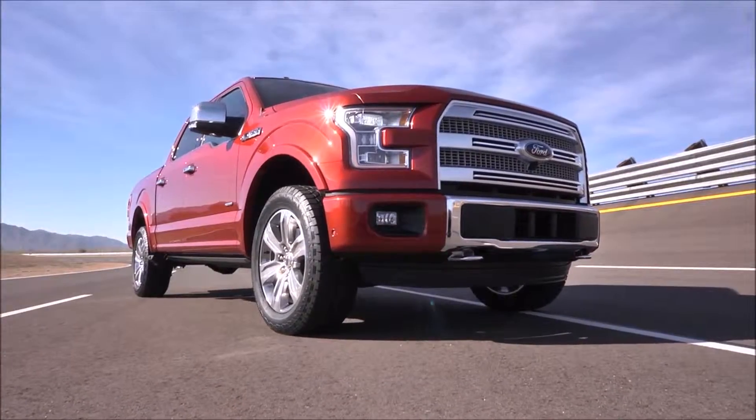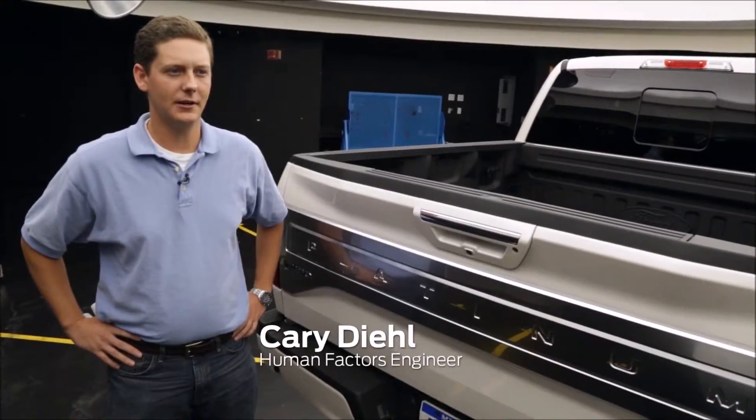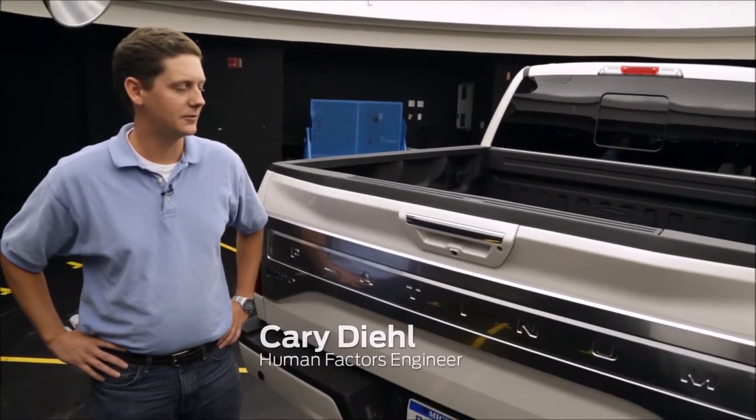The all-new F-150 is loaded with innovation — thoughtful touches that help make for great functionality. Every feature matters and we thought of the little details as well as the big ones so customers don't have to.